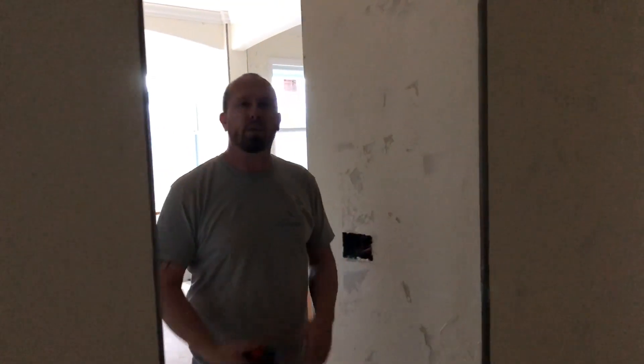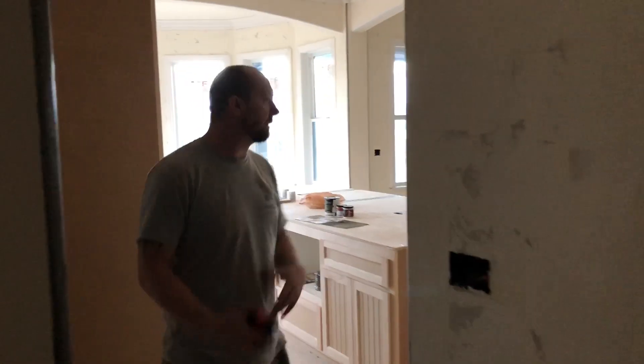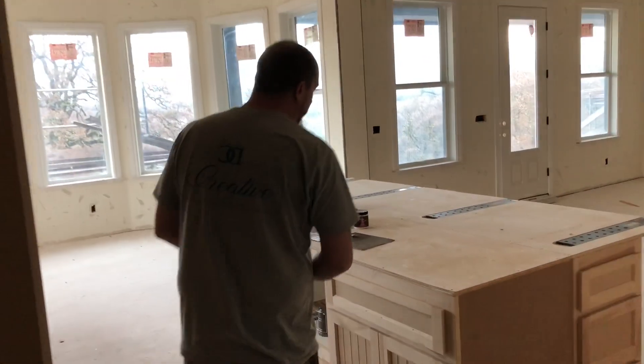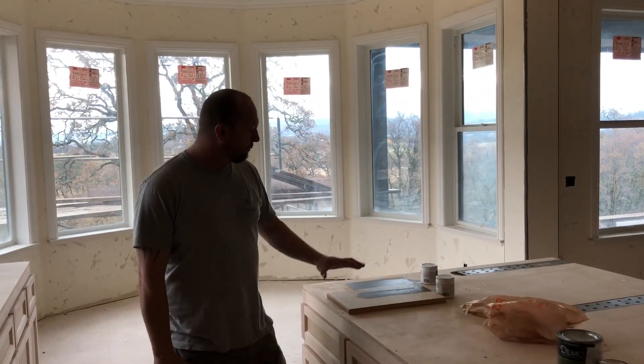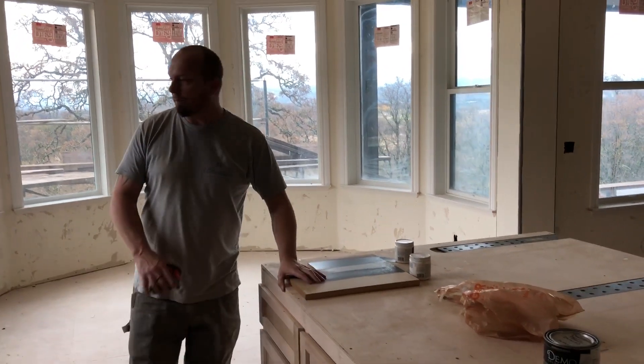Hey guys, thanks for watching. Cory with Creative Designs here. Today we are in a customer's house in Browns Valley, California. We're going to transform the entire house with our epoxy resin countertops.